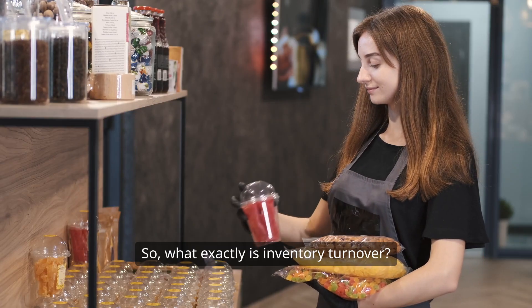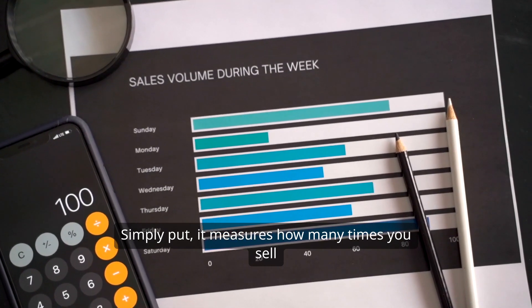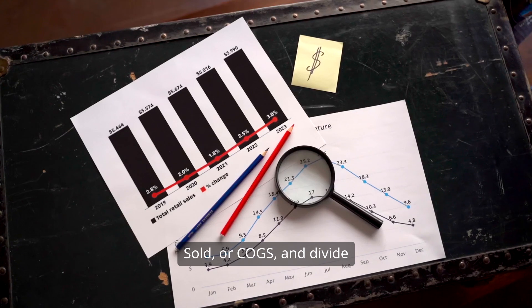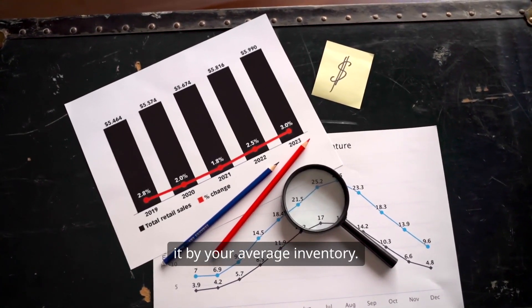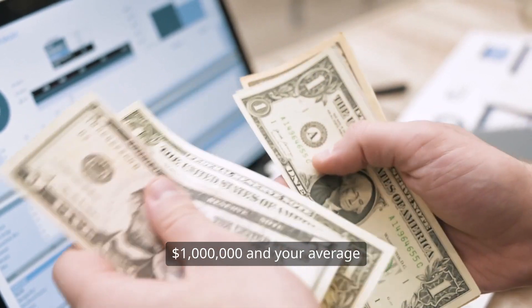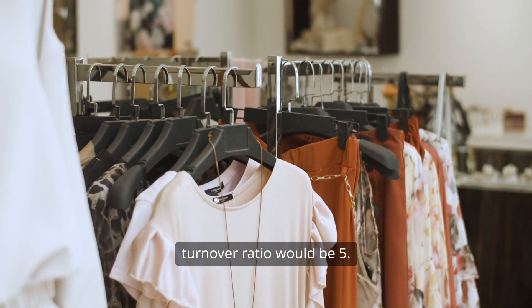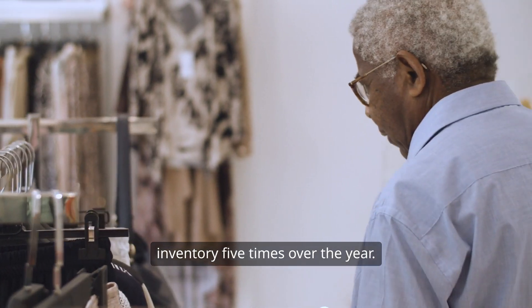So, what exactly is inventory turnover? Simply put, it measures how many times you sell and replace your inventory in a given period. It's calculated using a straightforward formula: take your cost of goods sold, or COGS, and divide it by your average inventory. For example, if your COGS for the year is $1,000,000 and your average inventory is $200,000, your inventory turnover ratio would be 5 — meaning you sold and replaced your inventory 5 times over the year.